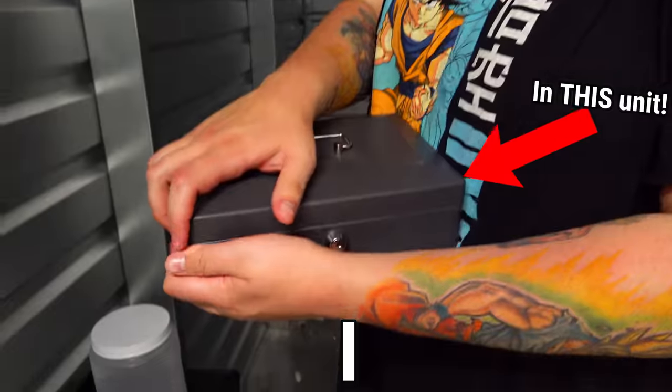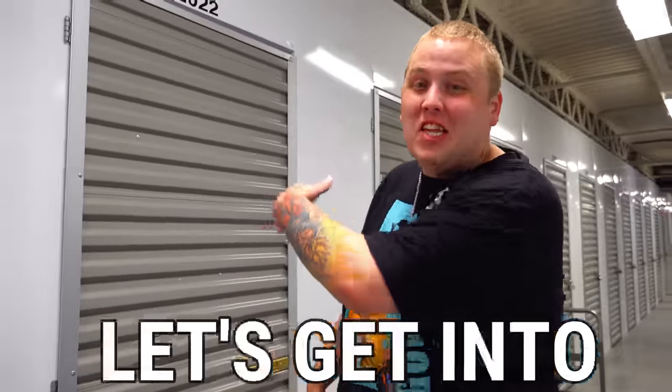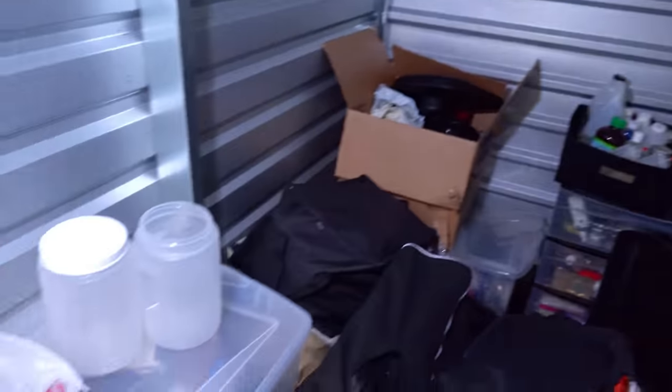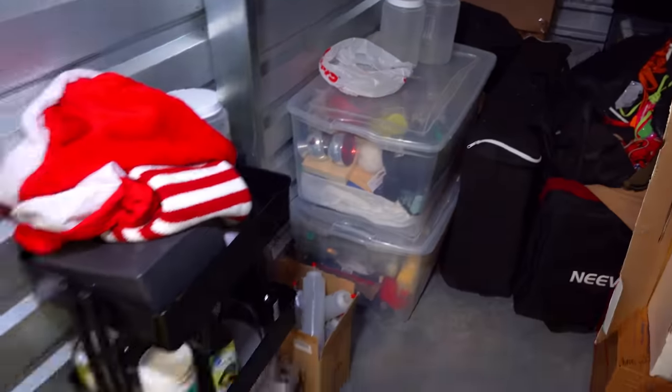We just bought this abandoned storage unit because I have an addiction to safes and lock boxes. We paid $130 for it. Let's get into it and see what we can find. I can't help myself - when I see little metal boxes, I have to buy them, even if they're tiny. So let's hope there's something in there.